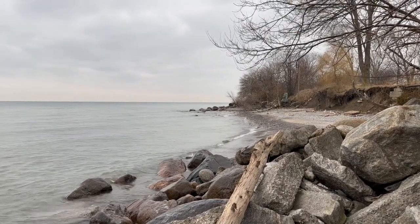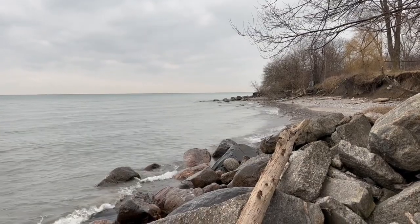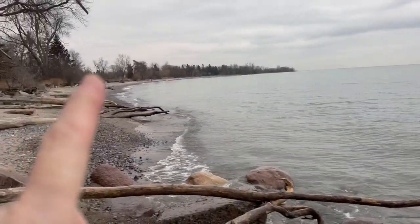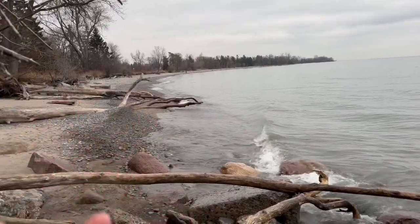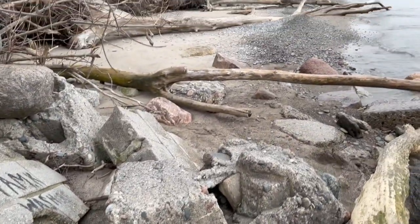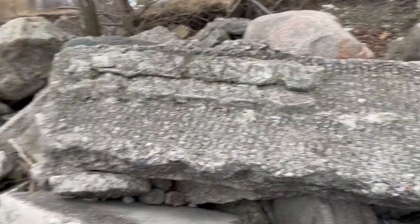Good morning everybody. It is Sunday, January 22nd, and I'm back at the Lake Ontario Waterfront where I made a video a few weeks ago showing you a lot of the pebbles I've been collecting over the years — where I've cut and polished them — and also showing you some ruins I believe to be old world ruins along the shoreline. I've been standing here for about 10 minutes trying to figure out whether I should make a video, and I finally just decided to make it.